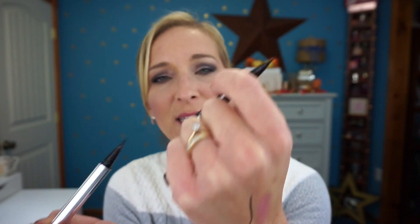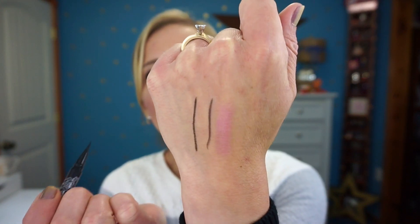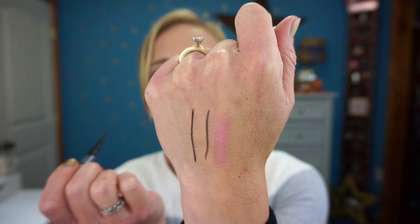Both eyeliners are very similar in formula and are waterproof — they're not going to run down your face. I really do love this eyeliner, but like I said, if you're looking for something similar without the price tag, check out Jessie's Girl. It's around $6.99 and it's a really good eyeliner. You can find it online or in stores that carry the brand.